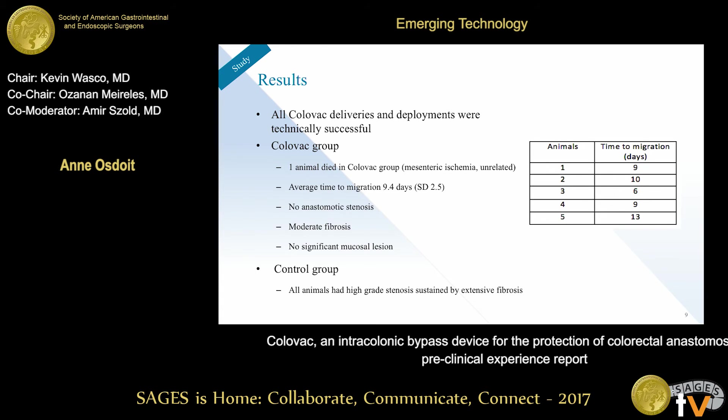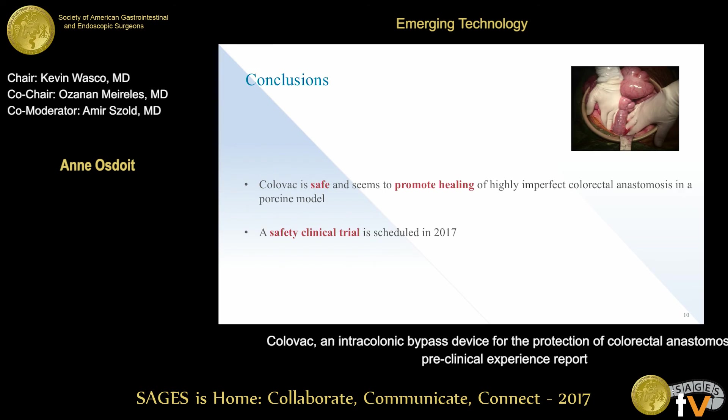In the control group, all animals had high-grade stenosis sustained by fibrosis, due to the imperfect anastomotic model. In conclusion, the device appears safe — though it is very early — and we think it could promote healing of these anastomoses, at least in the porcine model. We are working on a safety clinical trial which should start enrolling patients in just a few weeks.